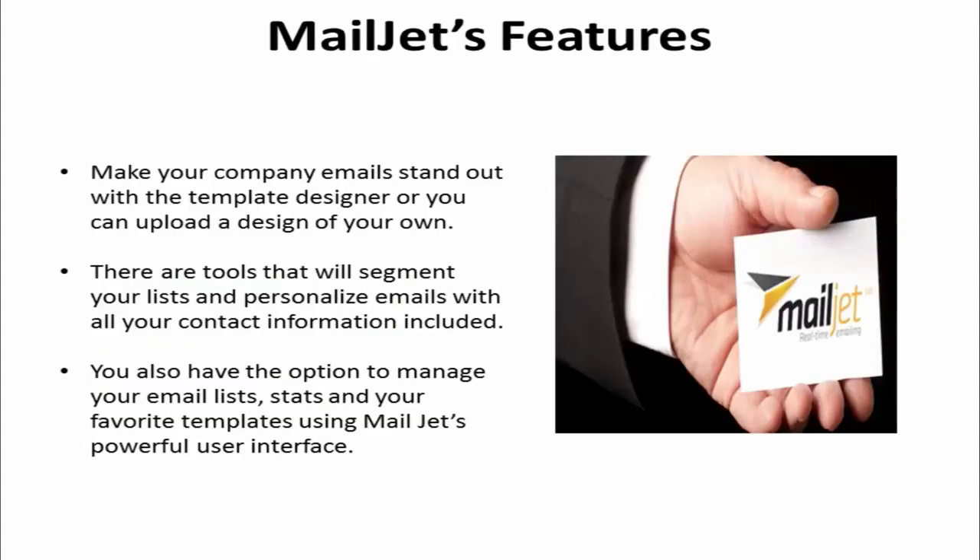Make your company emails stand out with the template designer, or you can upload a design of your own. There are tools that will segment your lists and personalize emails with all of your contact information included. You can also manage your email lists, statistics, and your favorite templates using Mailjet's powerful user interface.